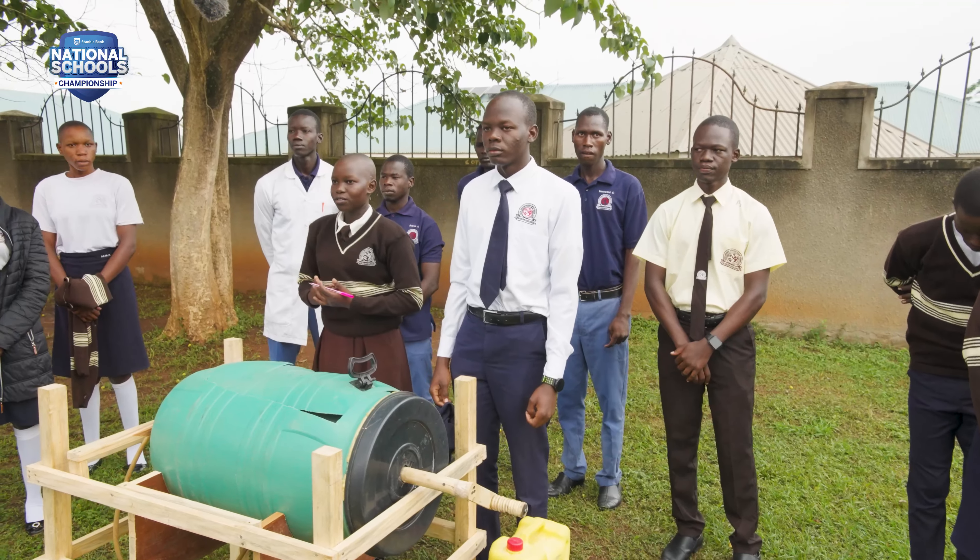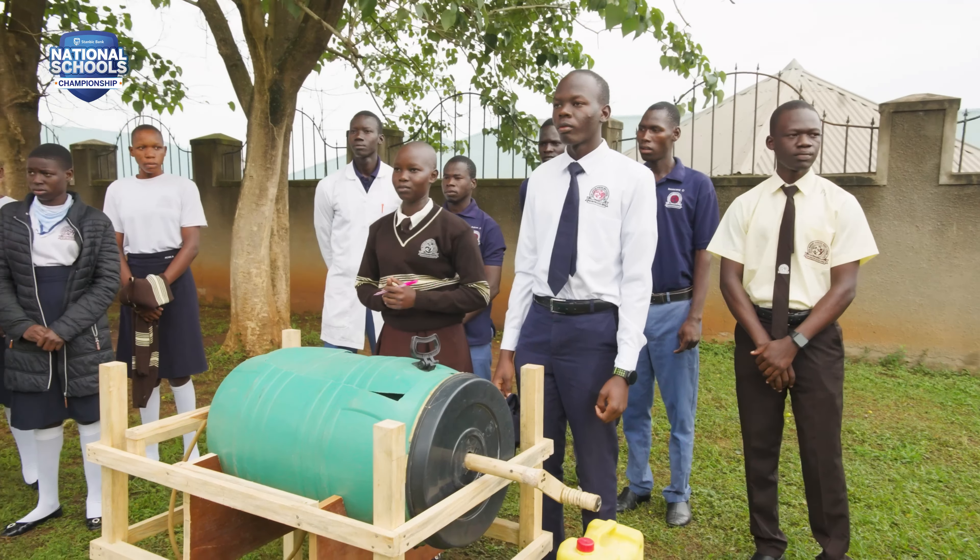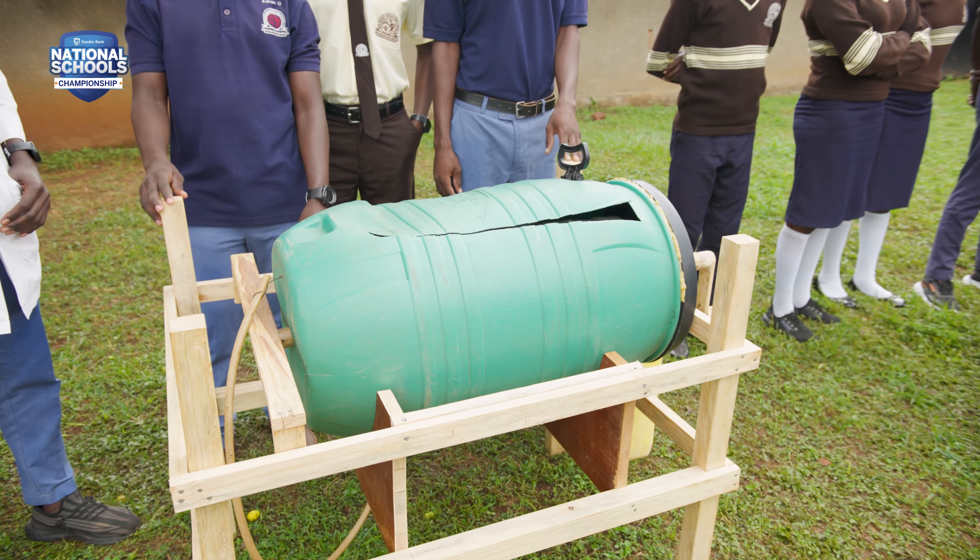Here with us, we have our project called GoSmart Technologies. This GoSmart Technologies is a washing machine.